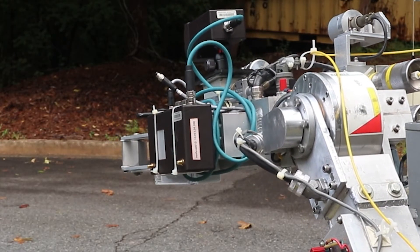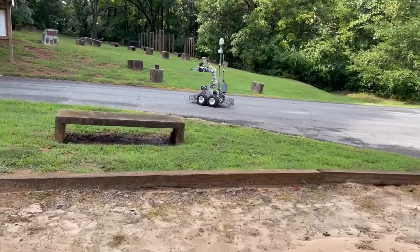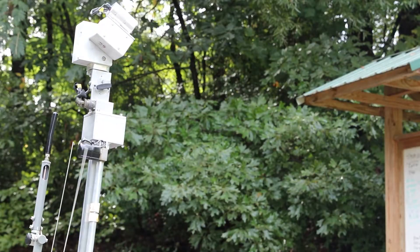It can be a lifesaver for us if it prevents us from having to send another human downrange on something that could be a possible explosive device. Should something go off and we damage a robot, the robot can be replaced. It's a much safer platform to use to get the situation cleared up.